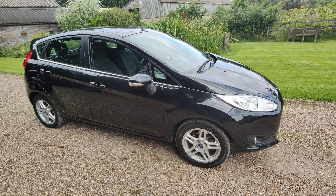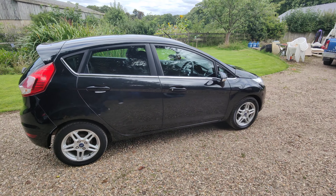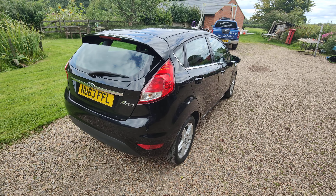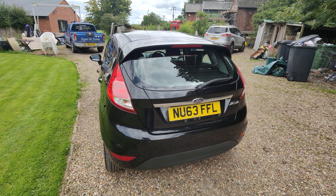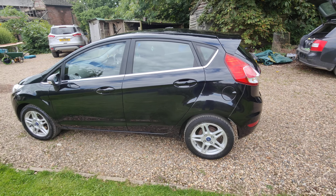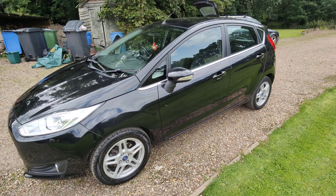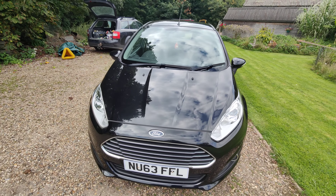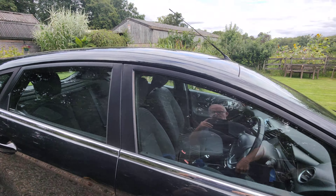Good afternoon and welcome to Skyward Cars on this rather nice August afternoon just before the bank holiday. We have here for sale a really nice Ford Fiesta which is in — I think it's called Panther Black — and as you can see from this walk around, it's in lovely condition, really lovely metallic black, drives beautifully, low mileage.